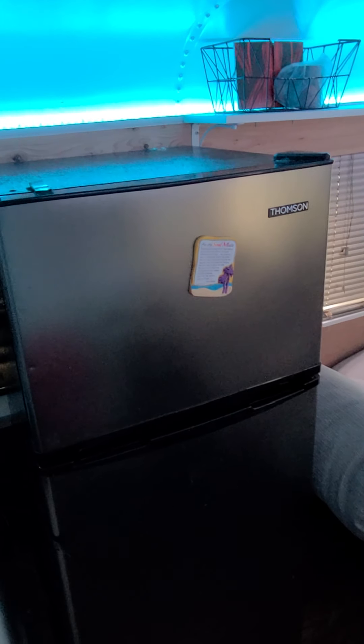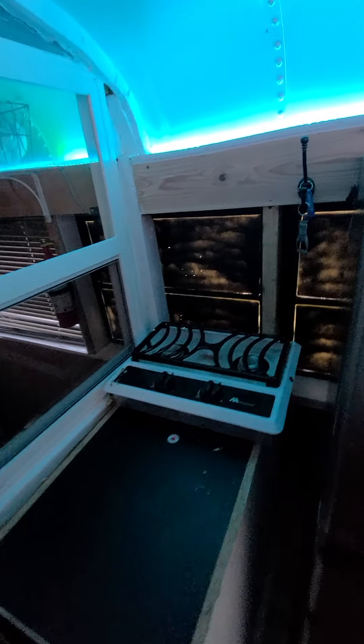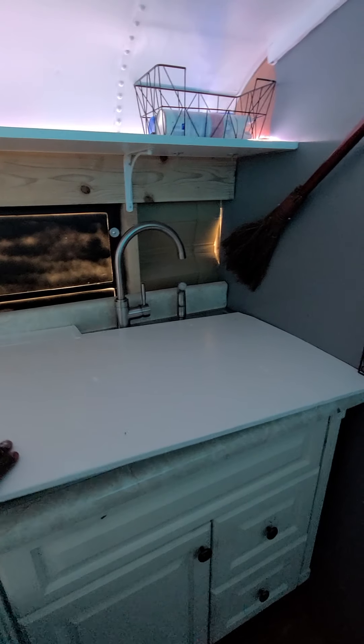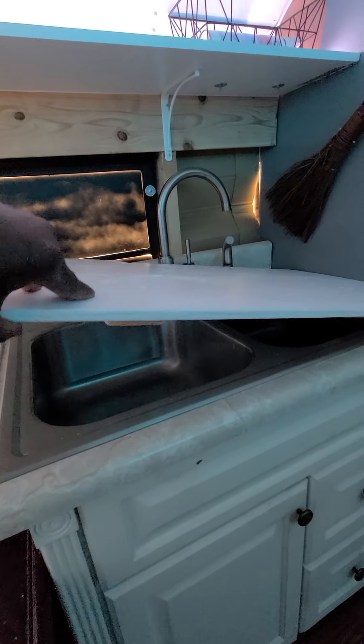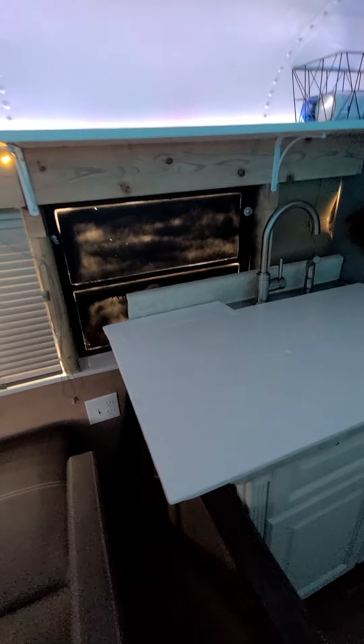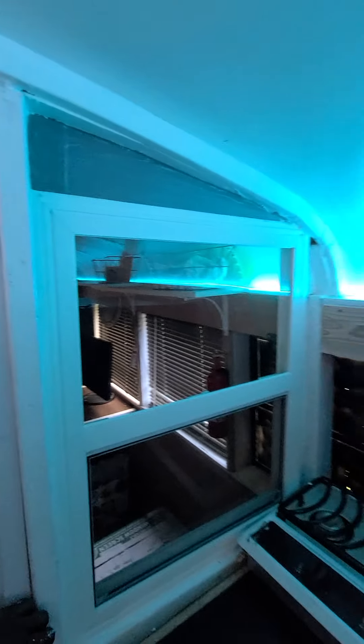I think that's a 10 cubic foot refrigerator from Sam's Club. We have a gas stove right there that's run by propane, along with some cabinets, and we have a double sink under there. This is the countertop cover that we just made, and the new faucet — I'll turn it on. Little decorations right there.